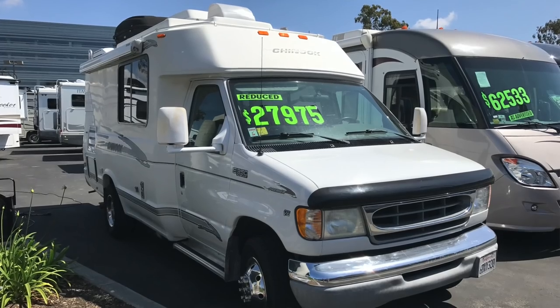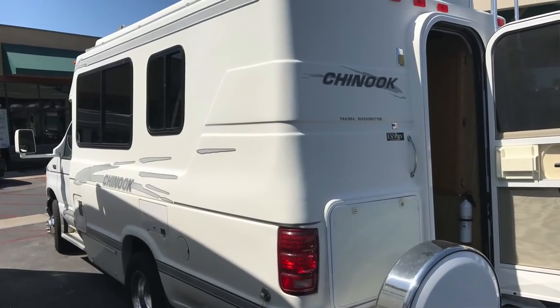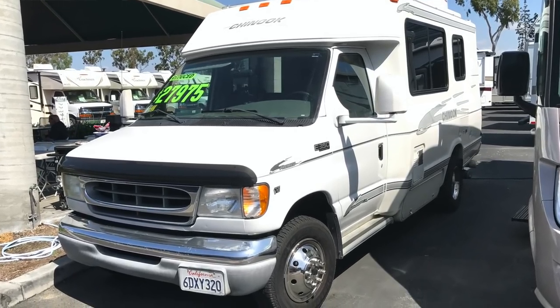Alex and I went down and picked up a class B Chinook — it was an '04, a V10 two-wheel drive gas-powered RV with about 70,000 miles on it. It was relatively clean; we literally bought it off an RV lot, wrote them a check, brought it back to the shop, and then we started looking into how we were going to make it four-wheel drive.